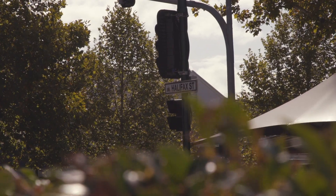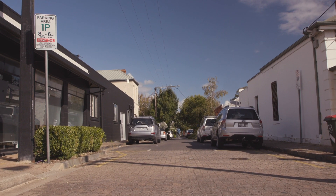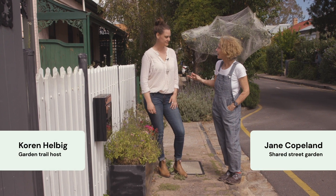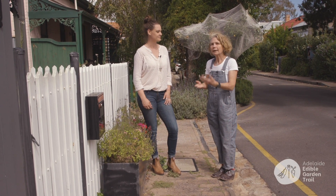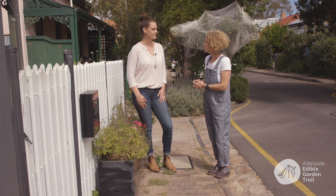We're here in Ada Street in the CBD with Jane Copeland. There's quite a few things going on in this street. There's an awful lot going on with gardening because quite a few residents are really interested in gardening organically, and particularly growing vegetables and fruit.